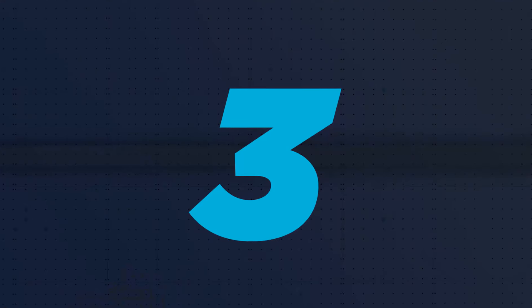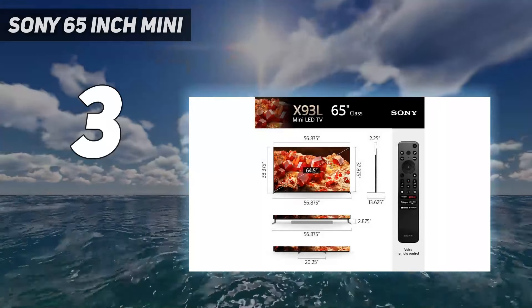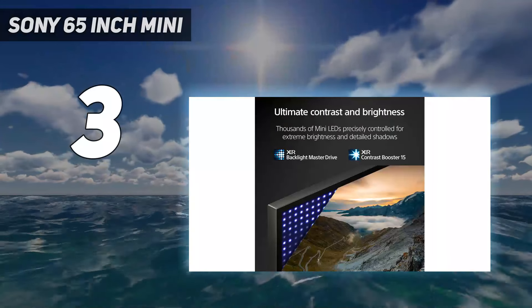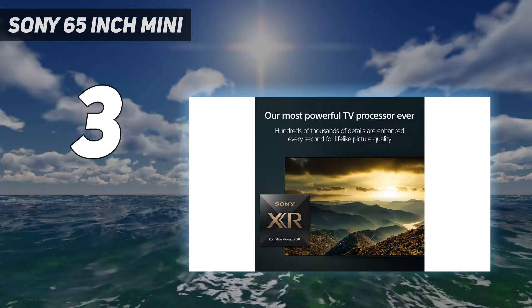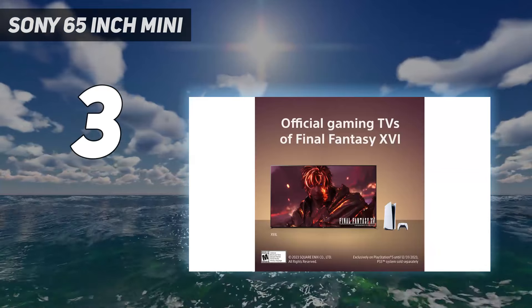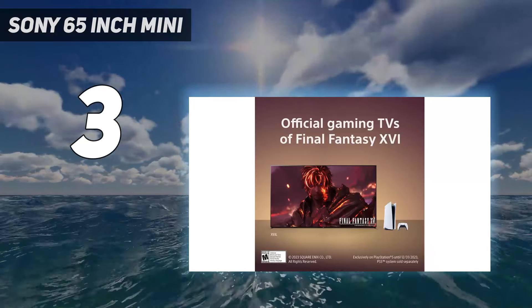At number 3: the Sony 65-inch Mini-LED. If you prefer an LED TV, consider the Sony XR65X93L. You don't get the same perfect black levels as on the Sony A95L OLED or the Samsung S90C OLED. Instead, it uses mini-LED backlighting, allowing it to get very bright.